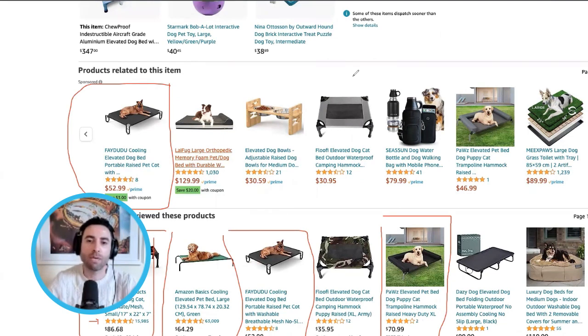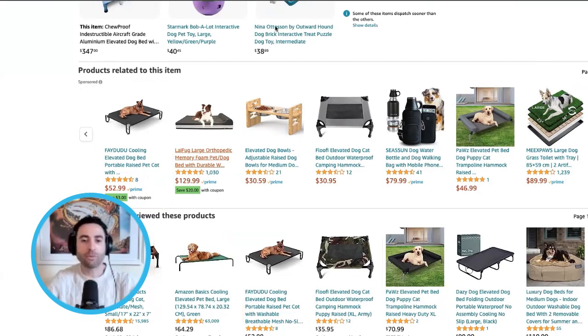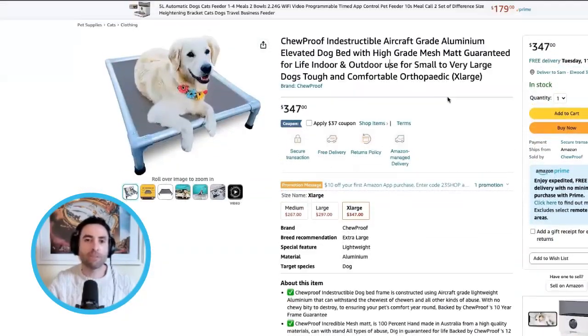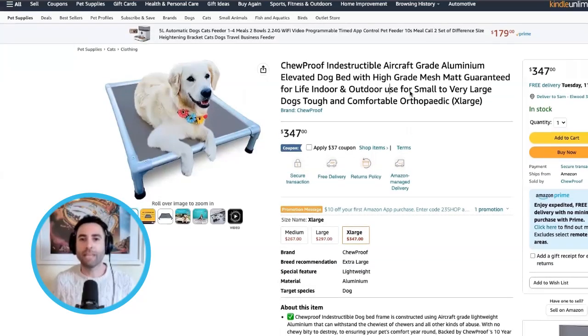People would look at another dog bed with thousands of reviews for only $64 and think that's why they're not selling their dog bed as much. But I don't believe that - I know how much money people spend on their dogs. I myself have an Airedale Terrier, we've bought three beds, and if I found a really good bed for a few hundred dollars, I'd pay for it. So if it's not price, what's the actual issue?